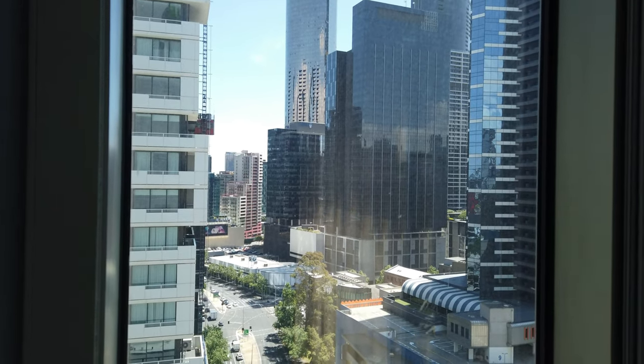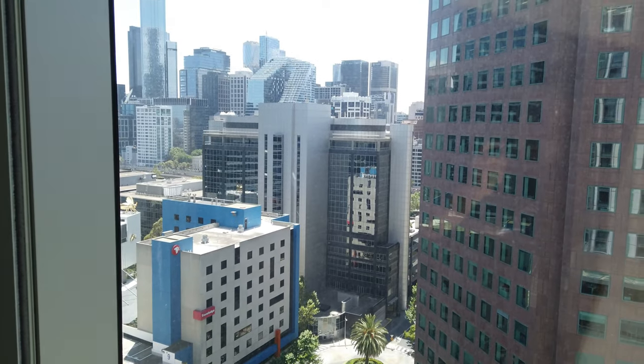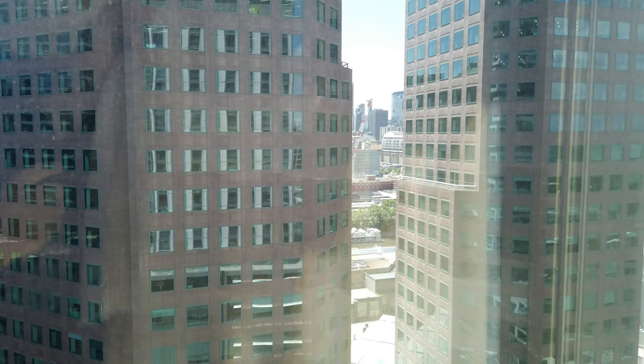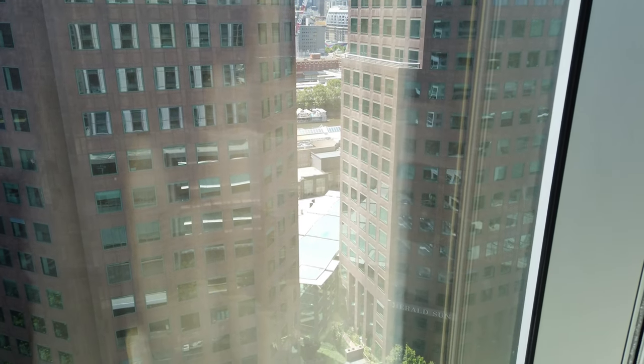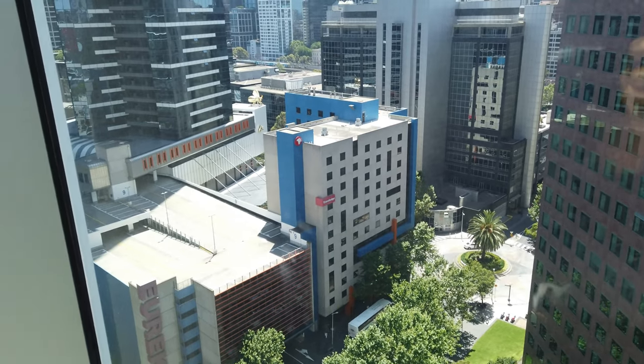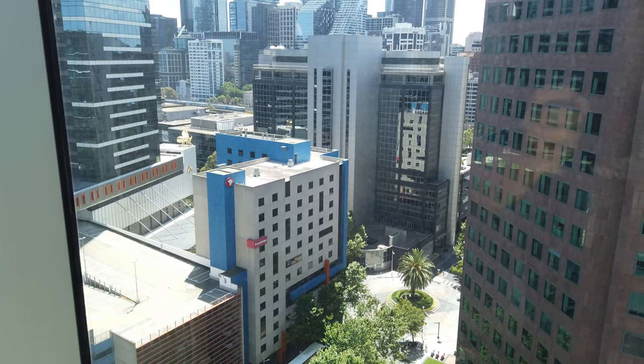That's pretty good out there. Looking the other direction towards the city center — definitely a great view from this height. The Yarra River is down there, so that's the South Bank area of Melbourne, which is like the entertainment precinct. Crown Casino is down there, plenty of bars and restaurants, so definitely happy with this view.